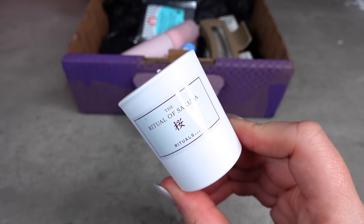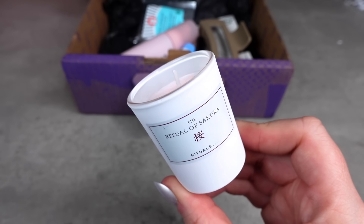So I'm going to start with this product. I know what that is — that's the Ritual Sakura. I know that scent anywhere. Let's open this up. This is packaged well. Here we have the Ritual of Sakura little mini candle.